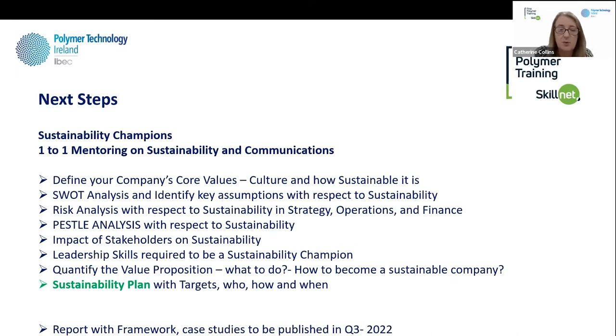The next step is to look at the sustainability champions, which we hope to start in the next few weeks. It involves looking at the company's core values and doing a series of analyses — SWOT, risk, PESTLE — to see where the company needs to start and what they need to do across various departments. It also involves looking at leadership skills and communication, which is so important for getting everyone's buy-in. At the end of that process, the champions will have an action plan with targets — who, how, and when — so they know they're on a journey with metrics to measure. We'll have a report later in the year with the whole framework and case studies. We hope that can be published in Q3 this year.